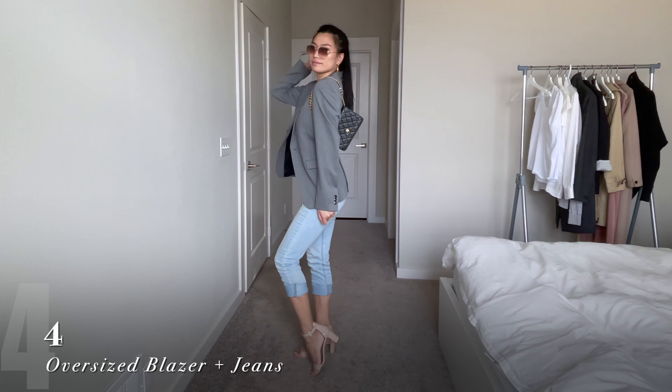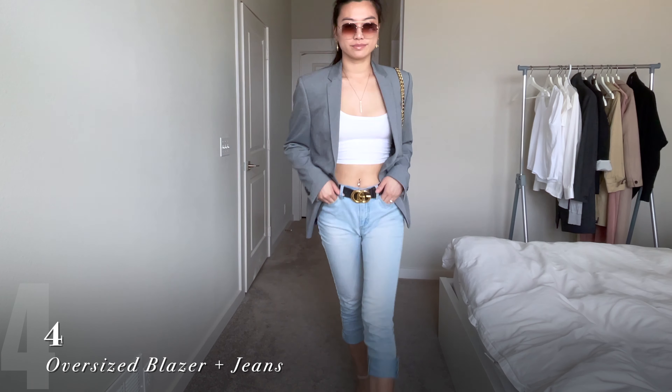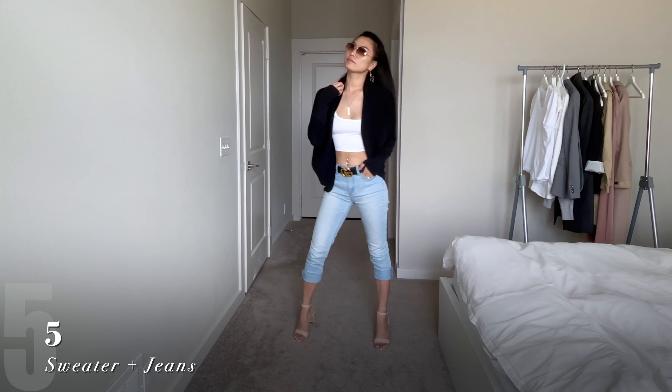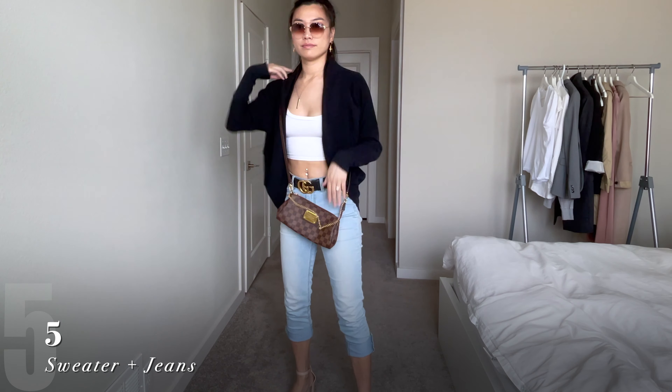I do tend to get a bit self-conscious when I'm wearing a cropped white tee like this, so I love pairing it with bulkier items, like this oversized men's Zara jacket, or an oversized sweater like this one from Maritzia. You can wear this with a crossbody bag or a backpack.